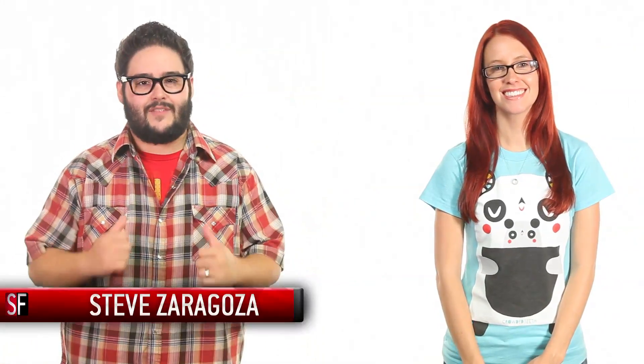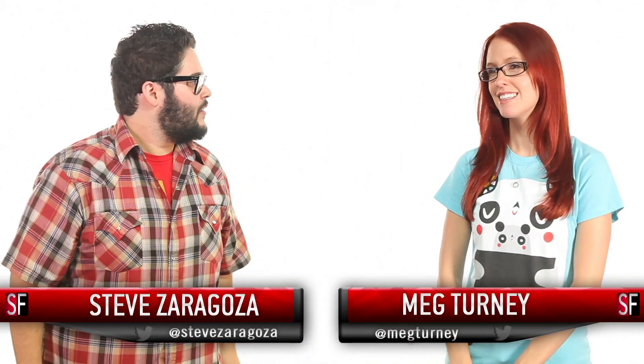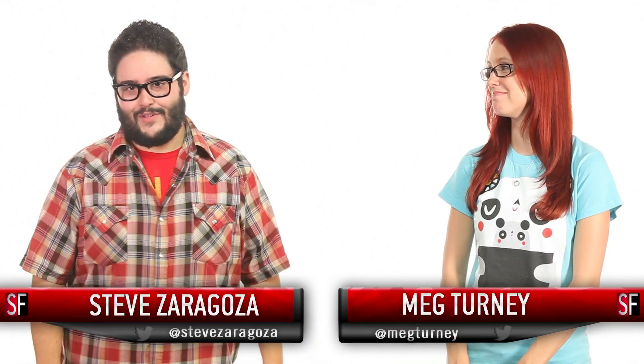Hey guys, welcome back to SourceFed. I'm Steve Zaragoza. I'm Meg Terny. No — that was rude. I'm sorry.